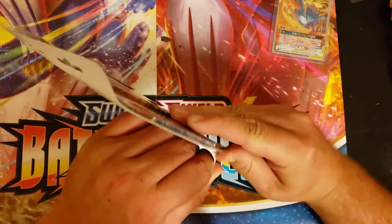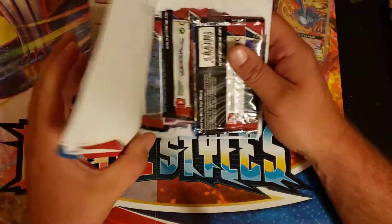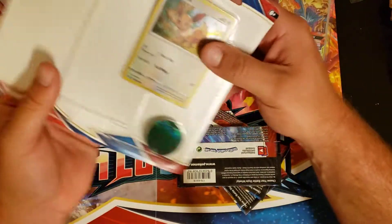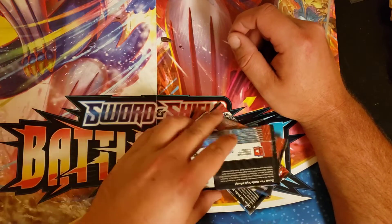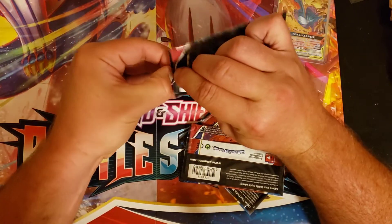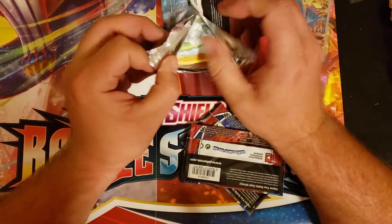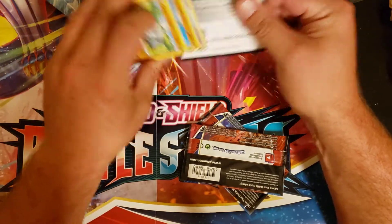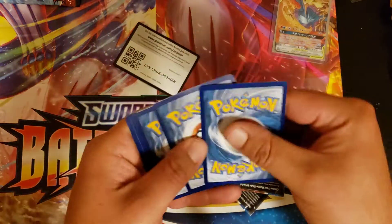I know it's been rough getting a lot of cards out of Battle Styles — I know people have had some problems getting pulls. So I'm just going to go one box at a time, leave the promo in there and everything like that. Not even going to mess with all that. All we're going to do is just open up the packs that are inside, otherwise this video will probably be too long to keep anybody's interest.